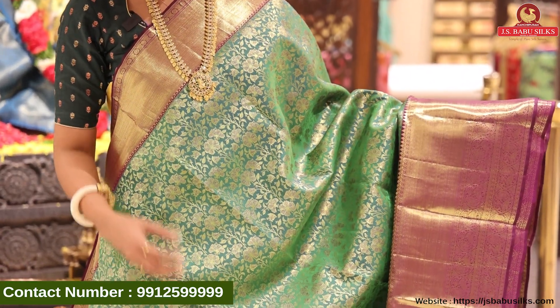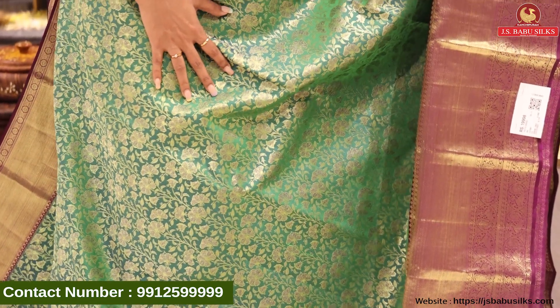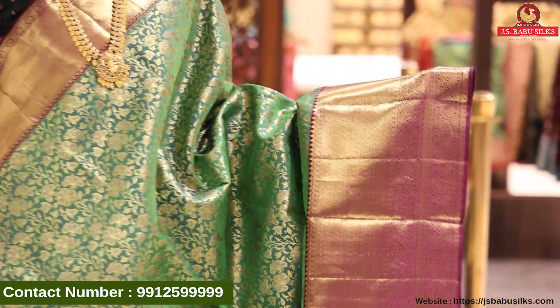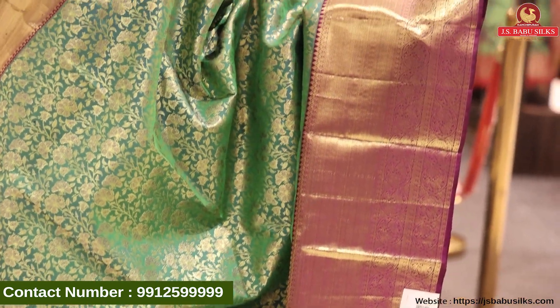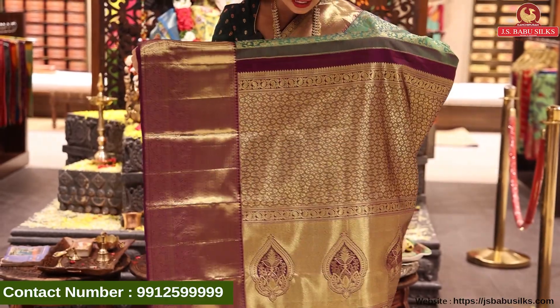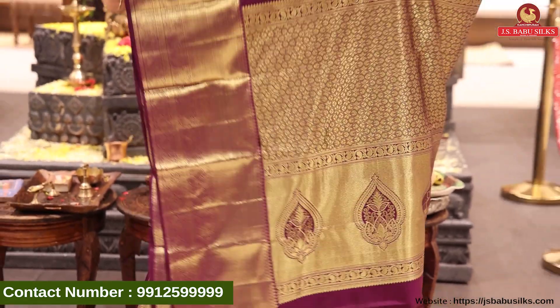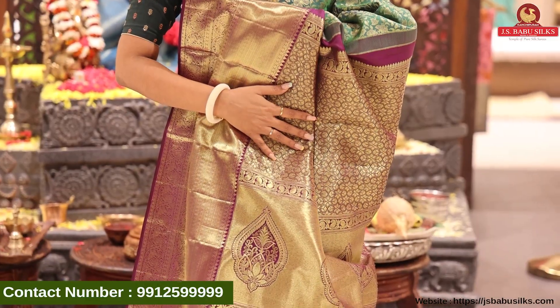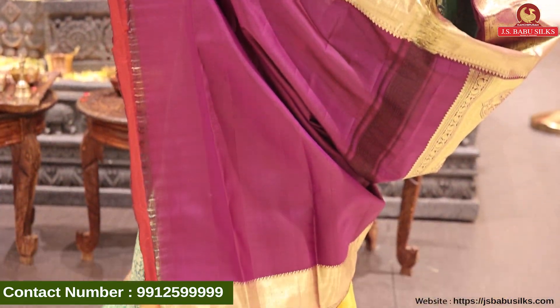Next, beautiful sari — green and purple color combination. All over the body we have this design on the border and the same contrast color. Wow! Very beautiful color combination with gold weaving and floral design. We also have square and geometric design. It has a very rich color. Beautiful contrast plain blouse with same border continues. The price is Rs. 19,998.